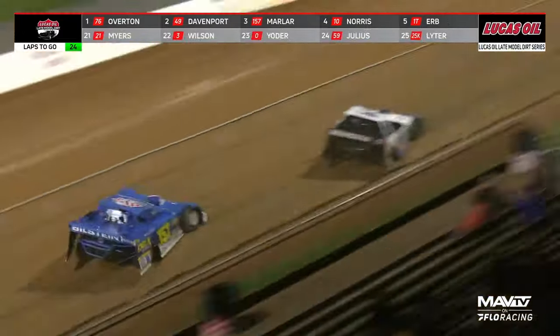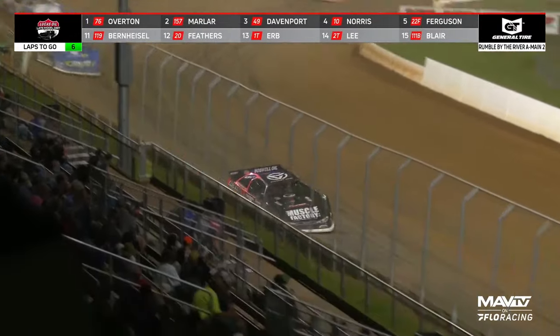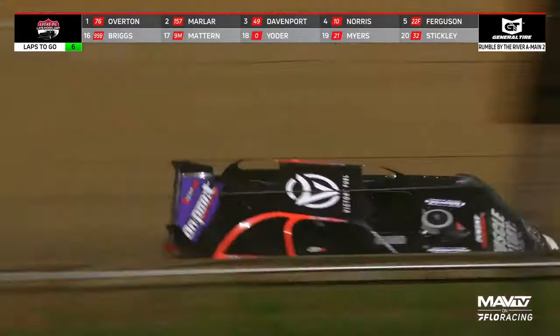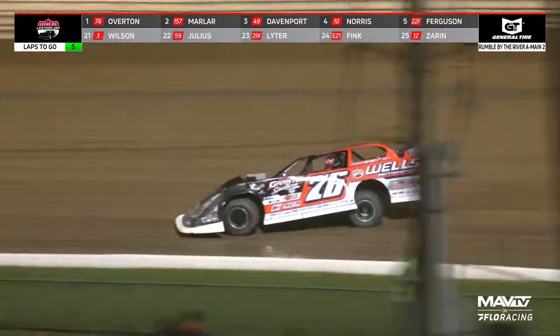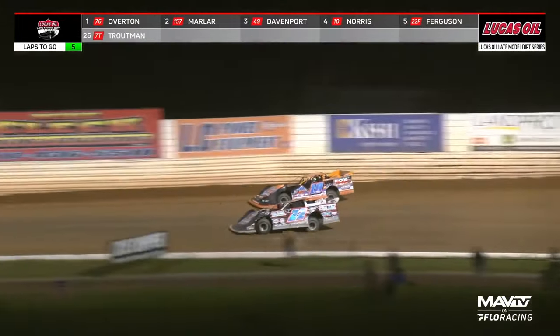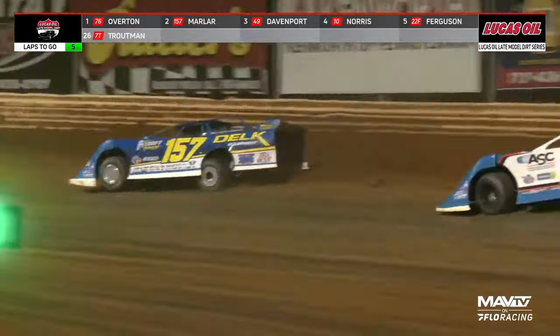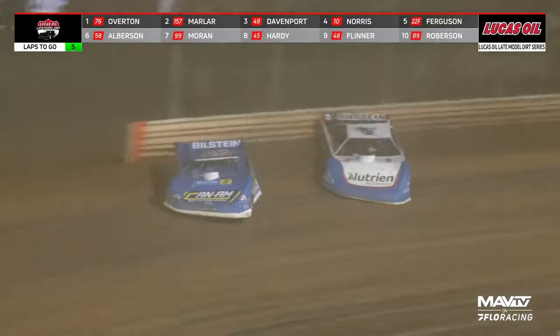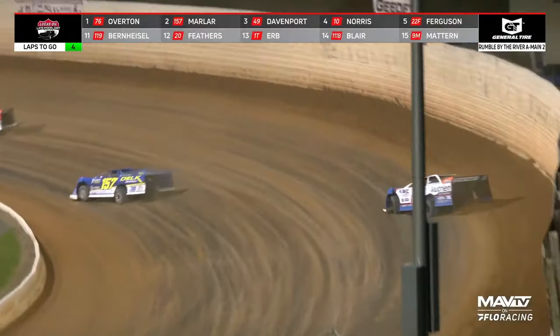That lead trio is stretched out by a few car lengths over the battle for fourth between Mike Norris and Tyler Erb at the end of lap two. It's still Overton, Davenport, Marler running one, two, three. Five laps to go for Overton's first win since the end of January at Golden Isles. Brandon Overton that time by with a one-second advantage over Mike Marler. Marler trying to keep the 40 of Jonathan Davenport behind him. Davenport got a good run down the back straightaway — another fantastic battle for second with four to go. A good starting spot in one of those six heat races here tomorrow night.